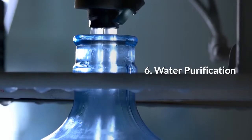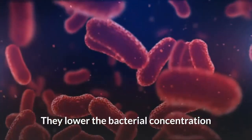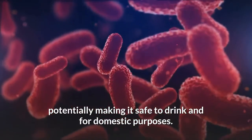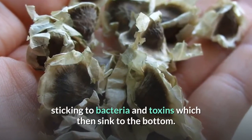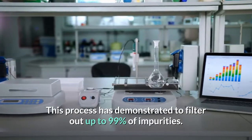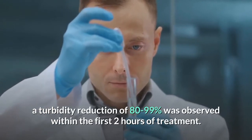Moringa seeds are used for water purification. They have been widely used in developing countries to purify and cleanse river water, lowering the bacterial concentration and potentially making it safe to drink and for domestic purposes. Moringa seed powder acts as a coagulant, sticking to bacteria and toxins which then sink to the bottom. This process has demonstrated the ability to filter out up to 99% of impurities. According to a study in Sudan, a turbidity reduction of 80 to 99% was observed within the first two hours of treatment.